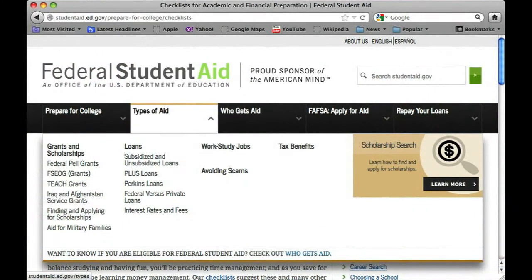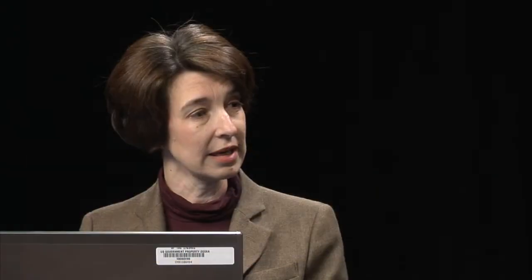There are three main types of financial aid. There are grants and scholarships, which are funds that the student does not have to repay. And then there are also loans, which need to be repaid upon completion of college. And then work-study, which allows the student to gain valuable work experience either on campus or off campus and be paid for that experience.